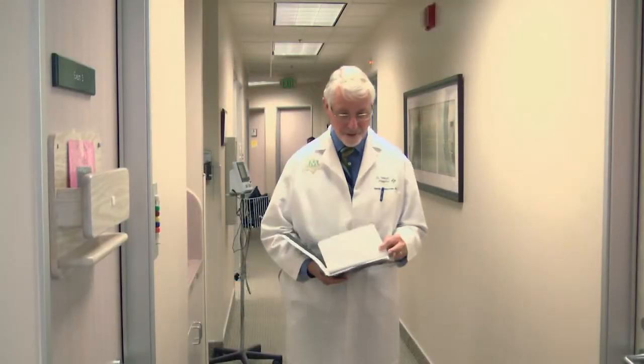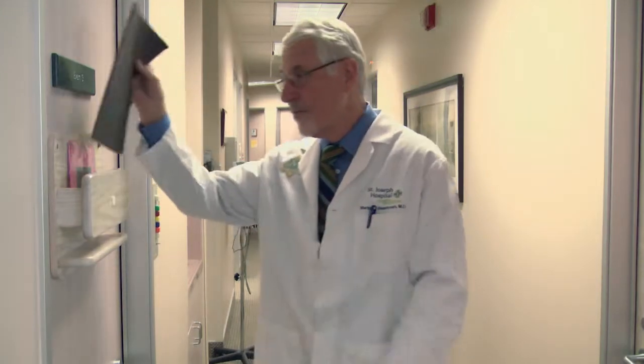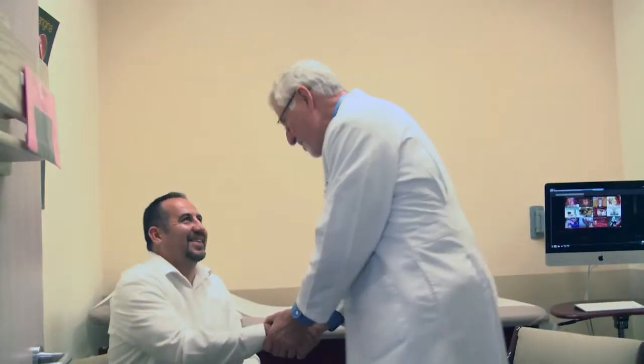The approach to diagnosing and treating prostate cancer has changed significantly in just the past few years. Surgery may not be the best option. Dr. Marty Wiseman is a urologist specializing in this area, and I'm pleased to have him here today.